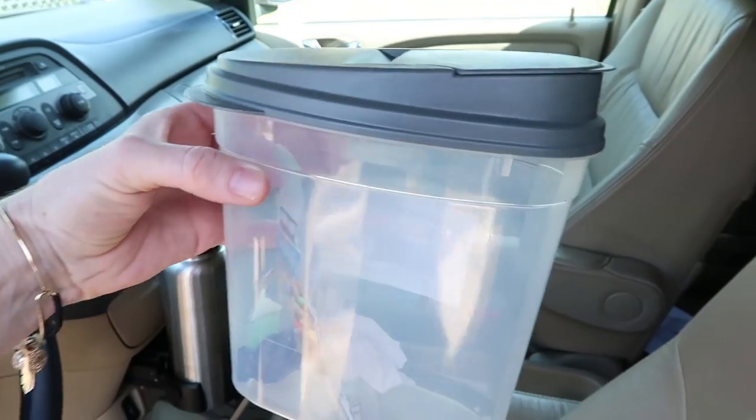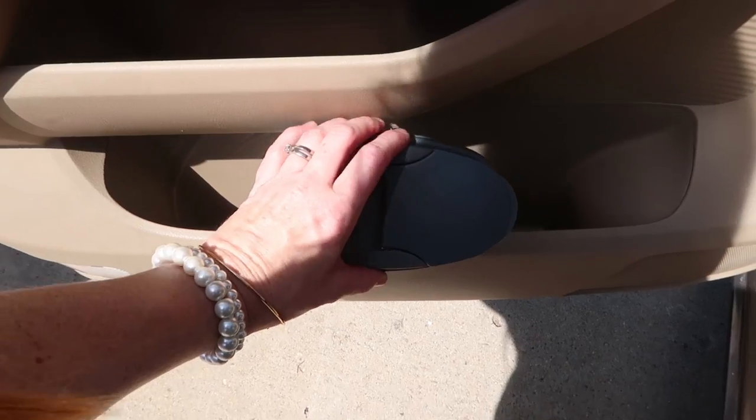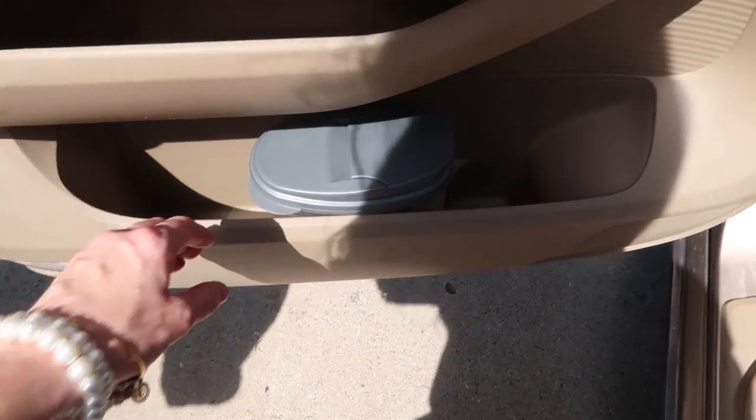The next tip is super handy for road trips. This is just a tiny little cereal box I got at the Dollar Tree — they have larger ones, but this one fits in my car door. It's the perfect place to throw all your little pieces of trash. Trust me, on a road trip you want a dedicated spot for trash. The more organized you keep your car, the better for your sanity. When you stop to fill up with gas, just dump it out and you're good to go.